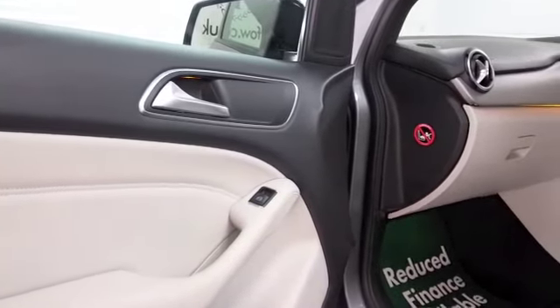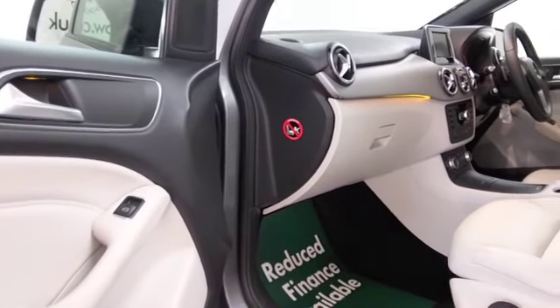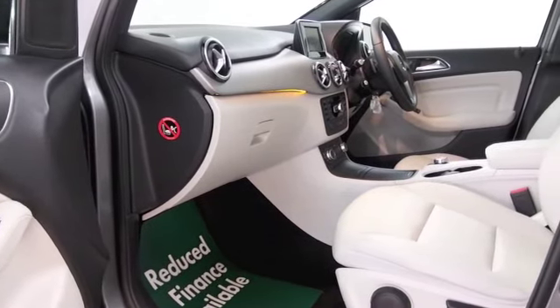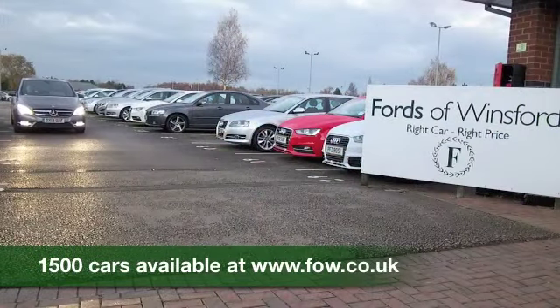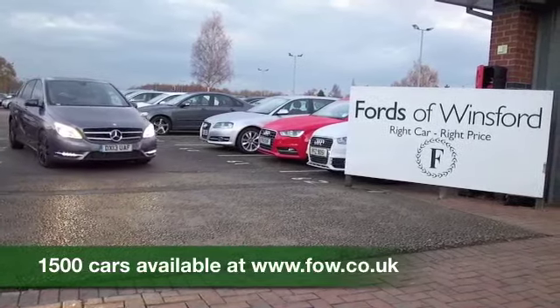I think it's a car you'll make friends with quite quickly. So if you'd like to find out a little bit more, why not give Jackie and the team a call in our call centre and they can answer any questions you might have. You can hold the car for up to 48 hours — bring your licence with you, have a test drive, and discover this great car for yourself at Fords of Winsford.